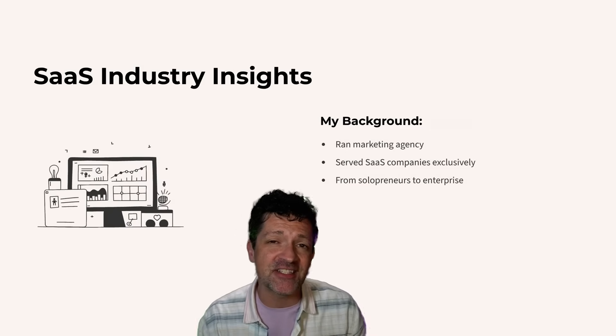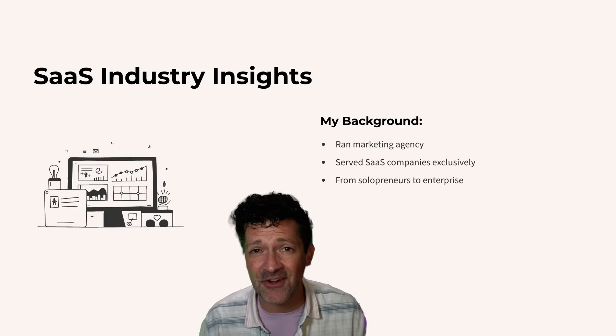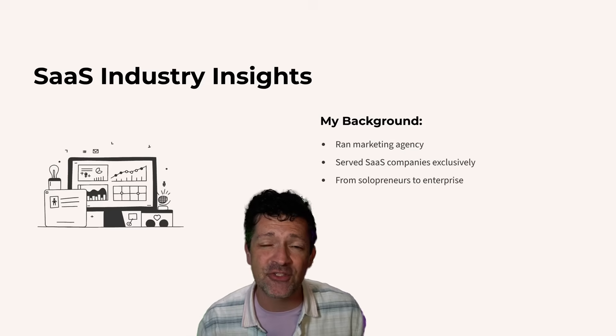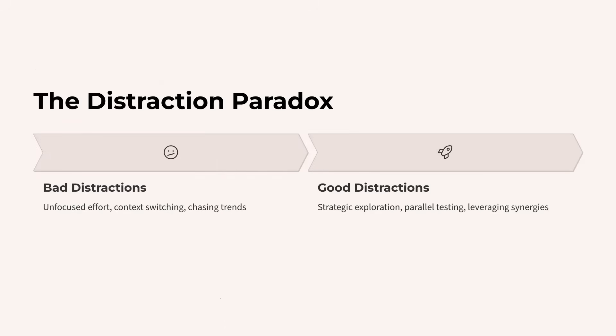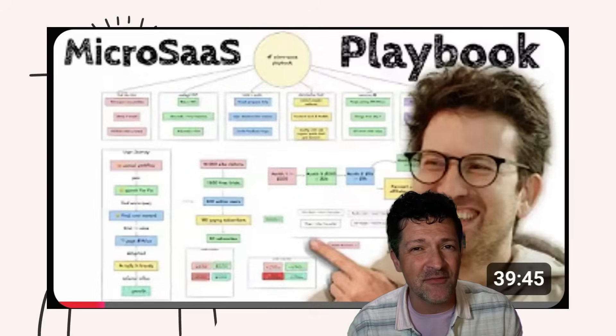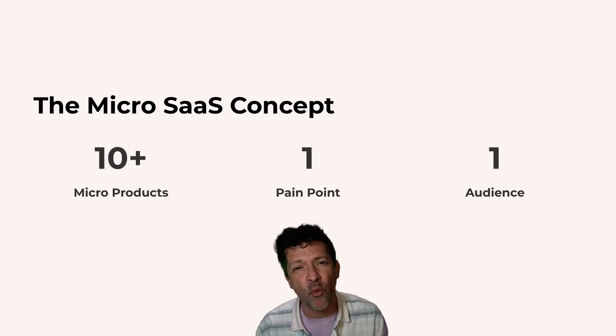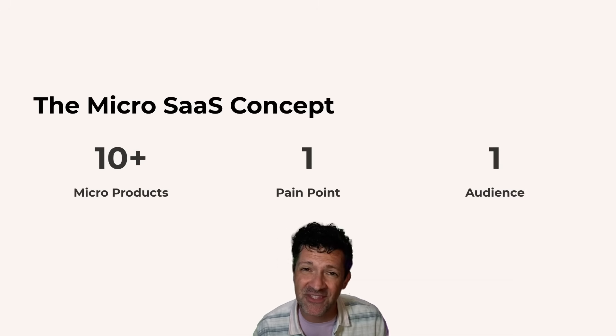While I was running my marketing agency, we served SaaS companies exclusively, all the way from solopreneurs up to the largest SaaS company in the world, and every team struggled. But some got distracted in all the bad ways, and some got distracted in some very good ways which led to explosive growth. This all clicked for me when I was watching Greg Eisenberg's recent video all about the micro-SaaS strategy. Instead of spending years and hundreds of thousands of dollars creating the Uber of XYZ, you launch 10 different micro products, each solving one specific pain point for one specific audience.